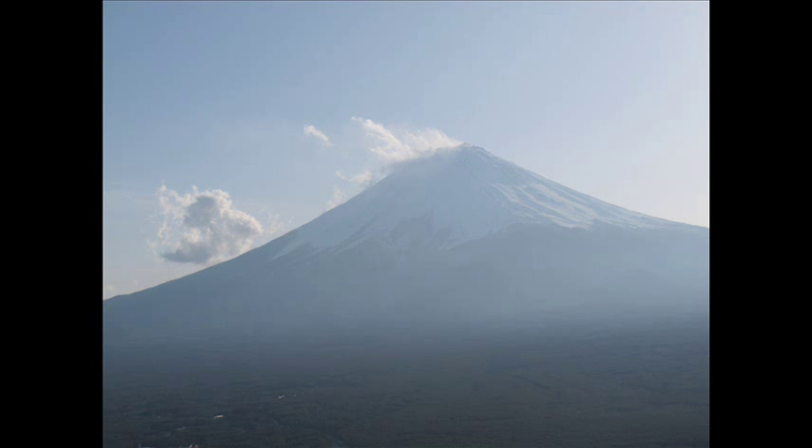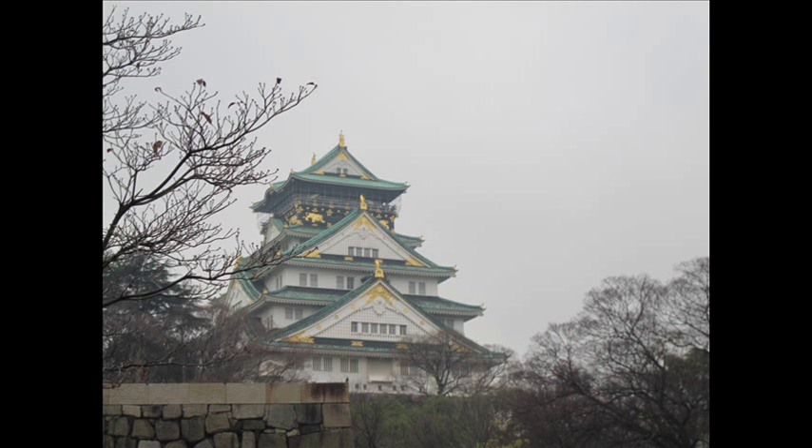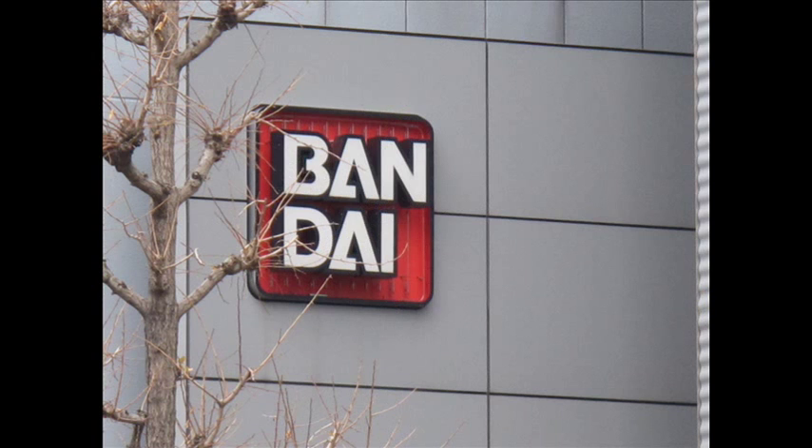Hello and welcome to another modeling video. This is Alan from Makona Man on YouTube with a video picture montage of the interesting hobby-related things I saw in Japan. I took a lot of photos of historical sites and other things of interest, but I'm going to start from the beginning of my trip and work my way all the way to Tokyo. I also saw the Bandai headquarters and grew an epic beard.